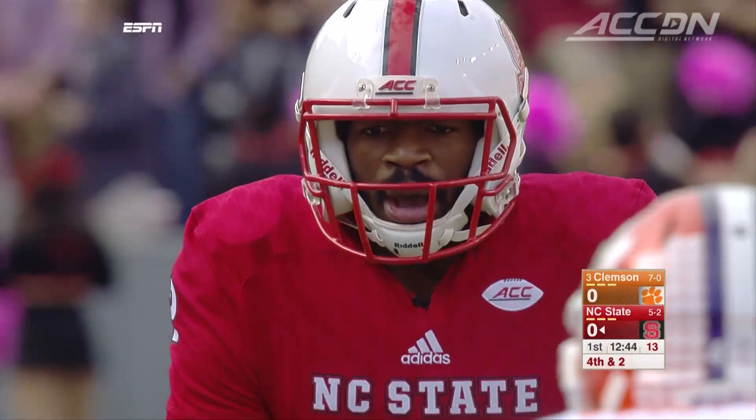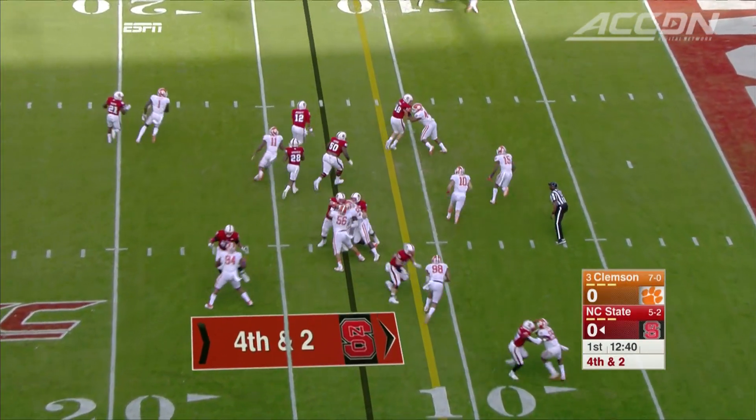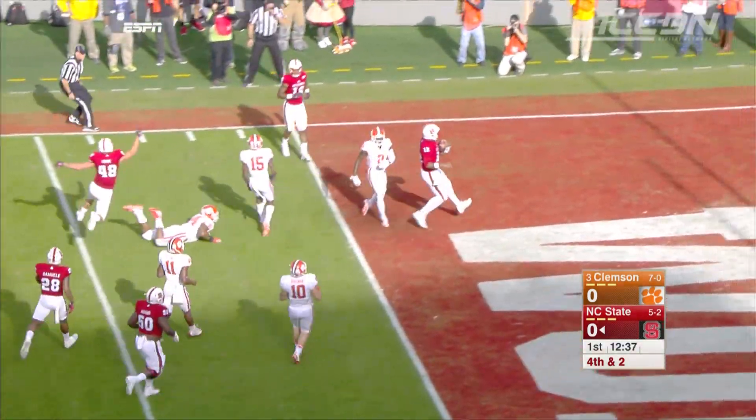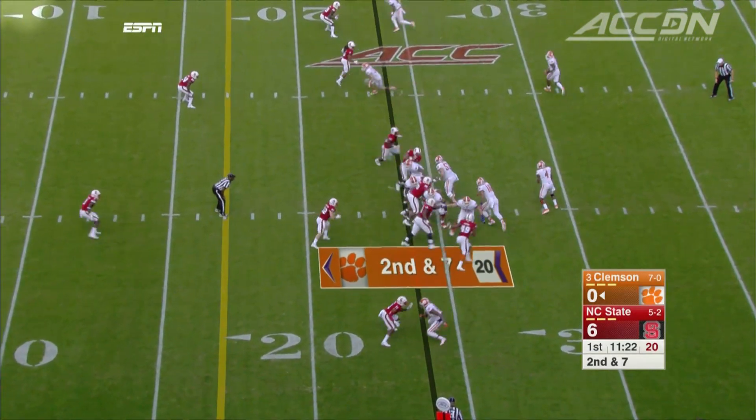Same drive, the Wolfpack facing a fourth and two. Brissette on the option keeper goes 13 yards for the score — Pack on the board — but they missed the PAT. We're at 6-0.